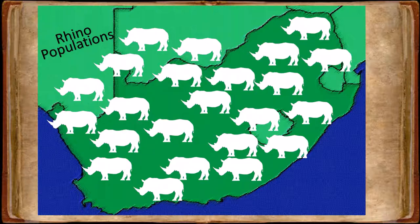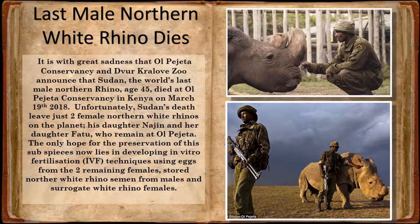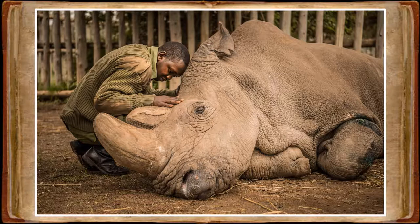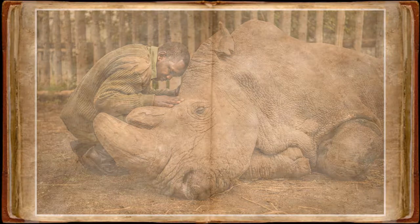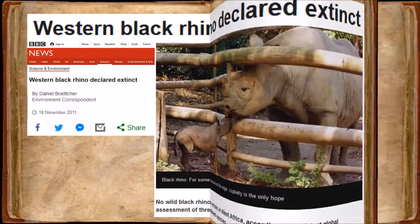Black rhino, however, only number around 5,000 and without help may face extinction. At the time of editing this video, the world received the tragic news that the last male of the northern white rhino subspecies had been euthanized. He was 45 years old, and while two females — his offspring, a daughter and a granddaughter — survived him, essentially the northern white rhino now joins the western black rhino on the extinction list. With the western black rhino gone, only three subspecies of black rhino remain.